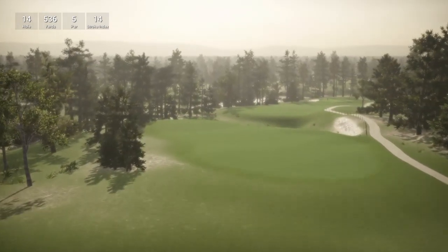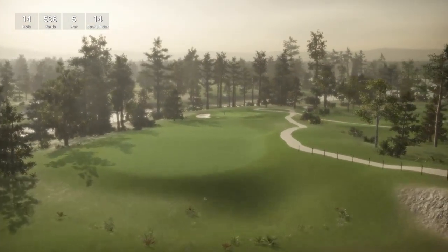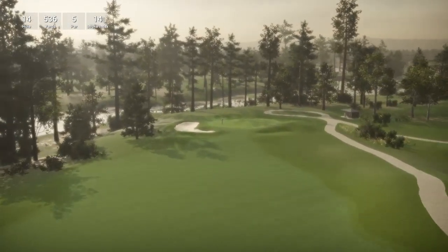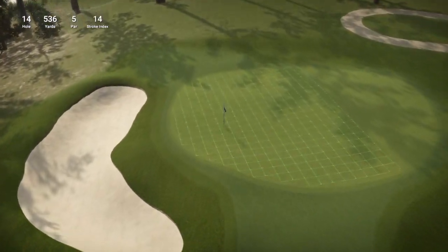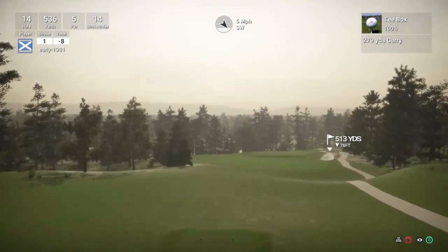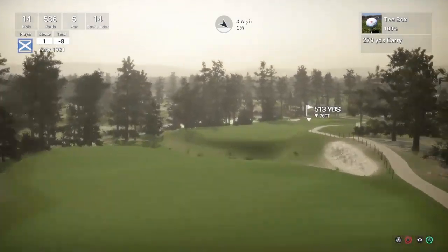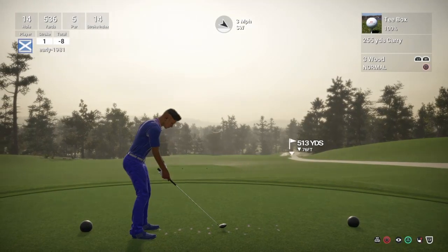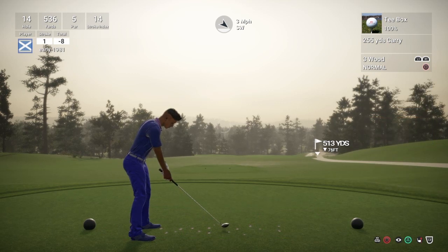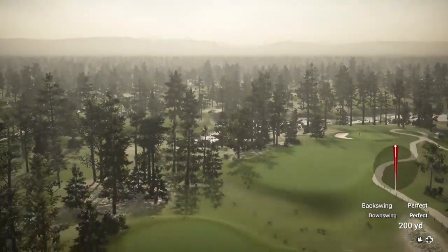So hole 14 is a par 5, playing 536 yards, stroke index 14. This is a shorter par 5 — we should be looking to attack this pin in 2. There is a well-placed bunker on the left hand side and with that pin location it is certainly in play. I'm hoping we can use the hole of the fairway here. Just hitting the 3 wood because that fairway is below us — I don't think you can hit driver here. We've played that well because it's going to kick down the slope.